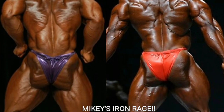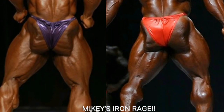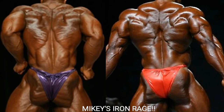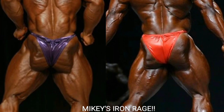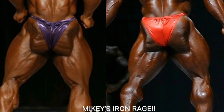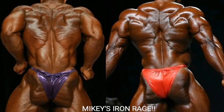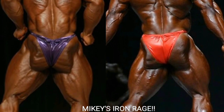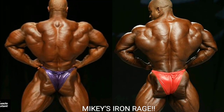Now we've got the Christmas tree, and both guys look great in this pose. Victor Martinez's Christmas tree actually looks like a Christmas tree — great hamstrings, glutes, and upper back. But I can't go against Phil Heath here; him and Ronnie Coleman have one of the best Christmas tree poses going. It looks like somebody just drew it on Phil's back with a pencil. Phil Heath gets the point.